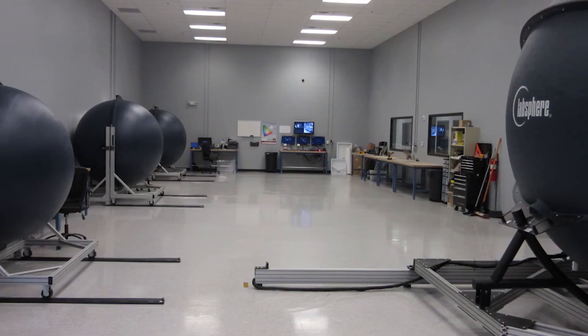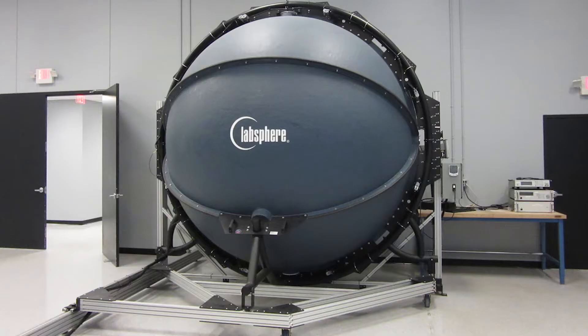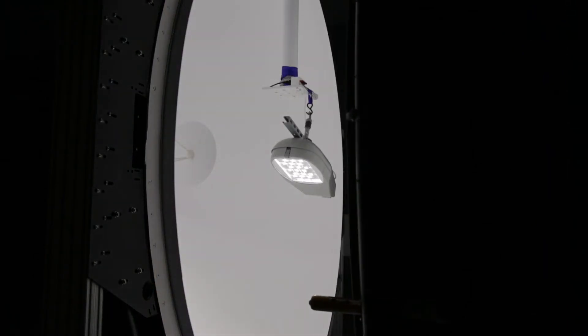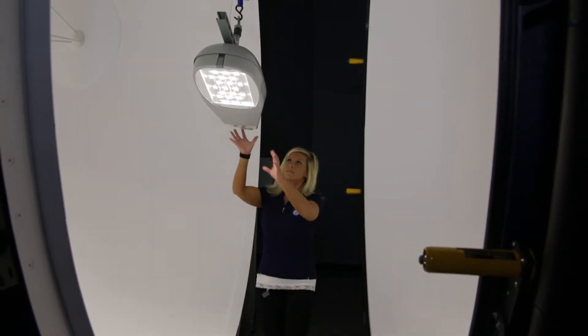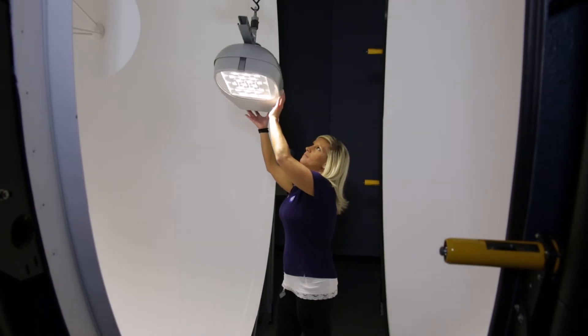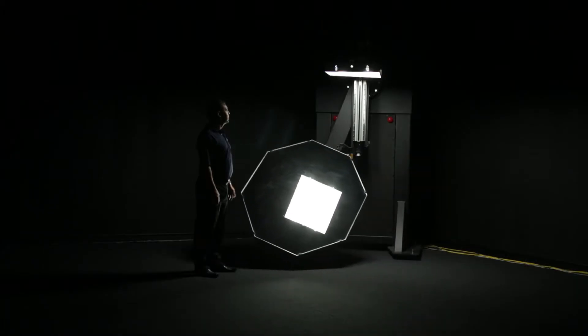We have a large integrating sphere test room which contains four integrating spheres. One of them is three meter diameter. We have two two-meter diameter spheres and we have a one-and-a-half meter diameter sphere. We use these devices to measure the total light output of our fixtures and light bulbs.